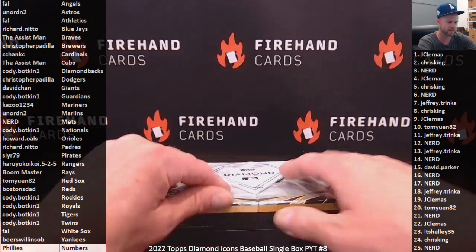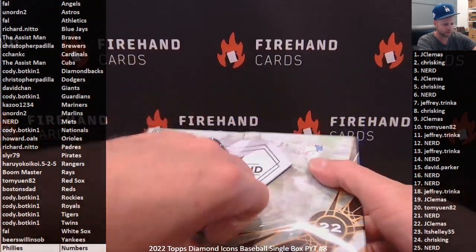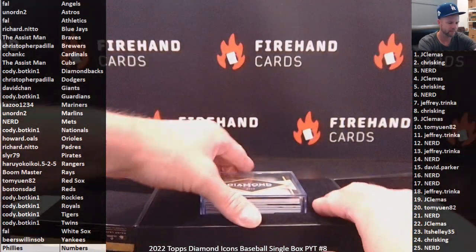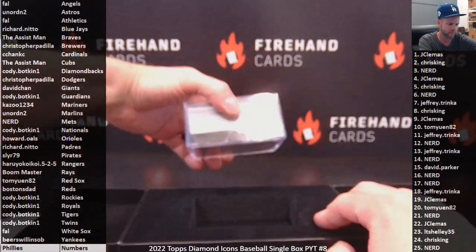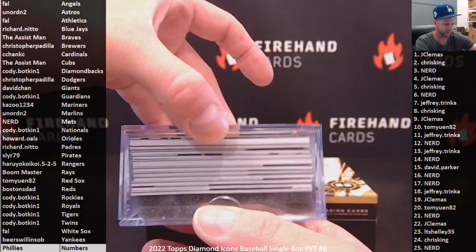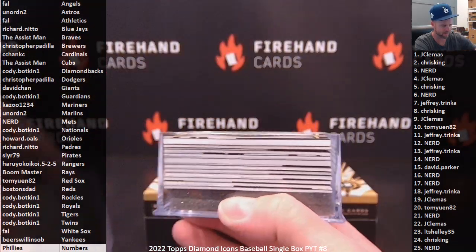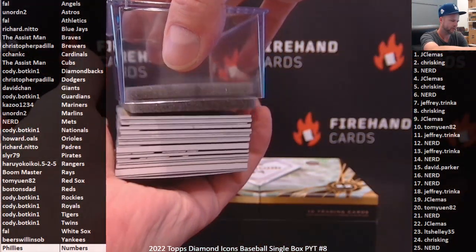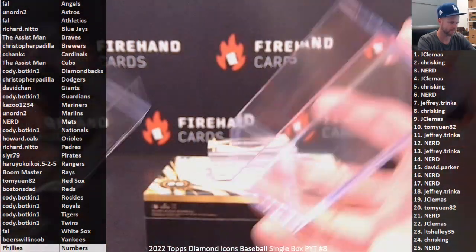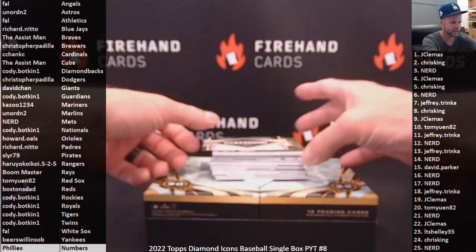I'm going to leave the camera as-is for this break. Don't need to slice it because it's already got that big hole in it. There we go. No redemptions in this box, no books either. Still foam in there though.